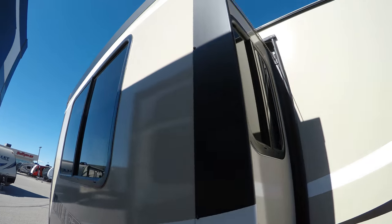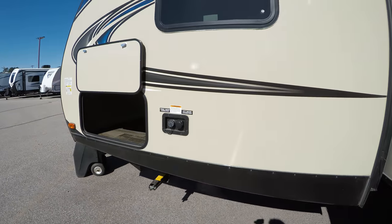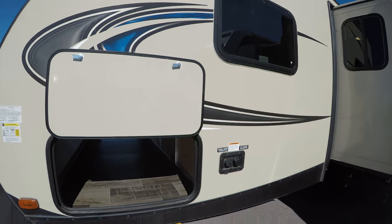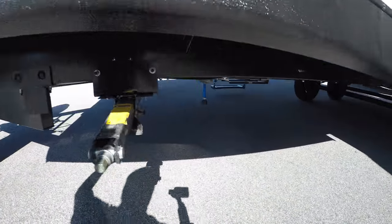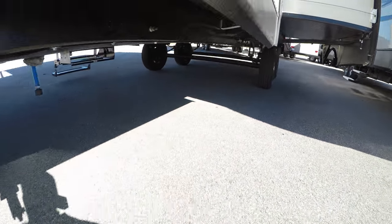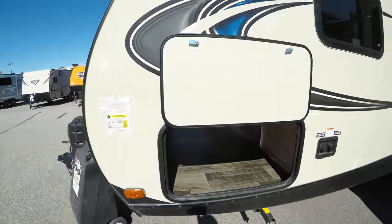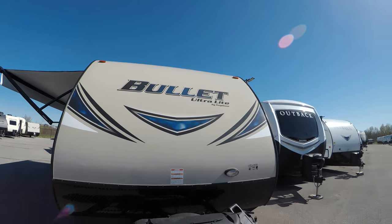Nice big slide. The camper weighs in at just over 4,800 pounds, so nice and light. Lots of outside storage. I'm just going to get underneath so you can see that enclosed heated underbelly — it also gives you one more protection against critters getting in. Nice aerodynamic bullet front.